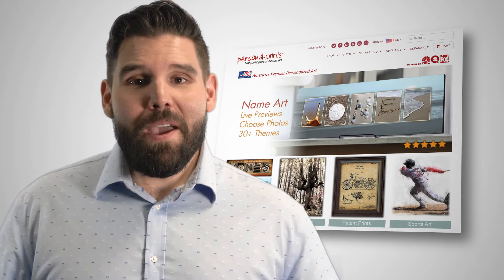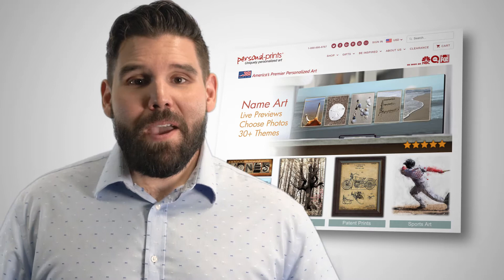At Personal Prints, we believe that art is one of the best ways to remember and appreciate our four-legged friends. Make your pet an even bigger part of your home today. Order personalized canvas art online at PersonalizedPrints.com.